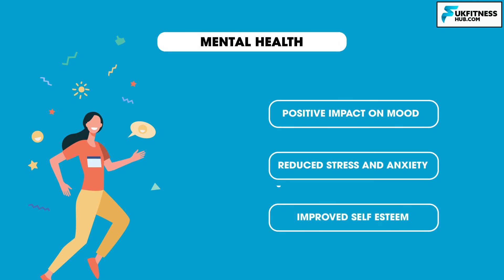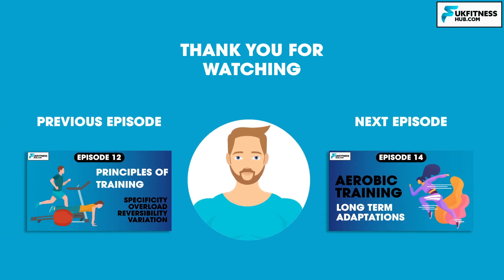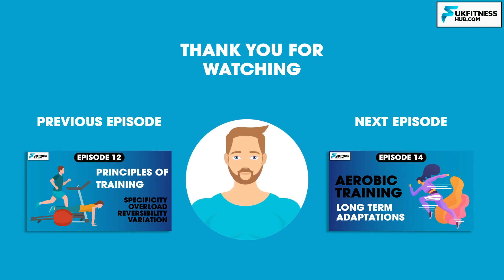That concludes the 13th episode of my Sports and Exercise Science series. I hope you've enjoyed this episode — don't forget to like and subscribe for more free educational content. You've been watching UK Fitness Hub; I've been Travis Tarrant, and I'll see you in the next episode where we begin study on the long-term responses to training.